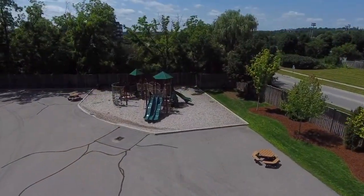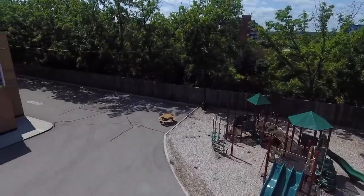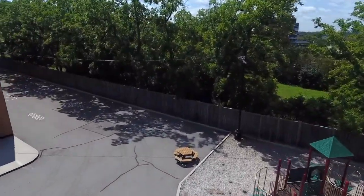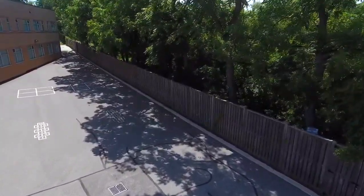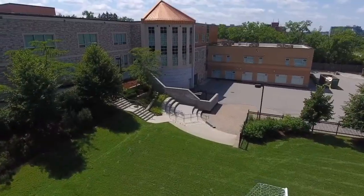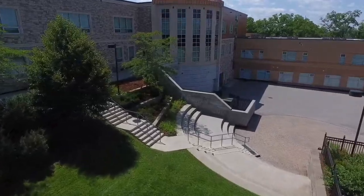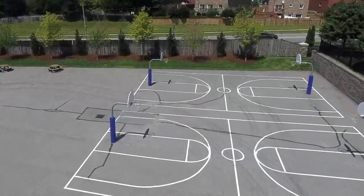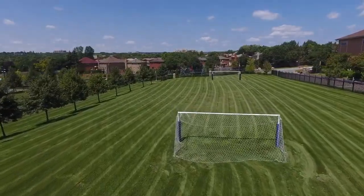Come with me outside as we tour our outdoor facilities at RHMS. Here you will see our outdoor Montessori play area. There are pavement games, four squares, and hopscotch as well to the right. We also have our beautiful outdoor amphitheatre. Here you will see our basketball courts and of course our two soccer fields.